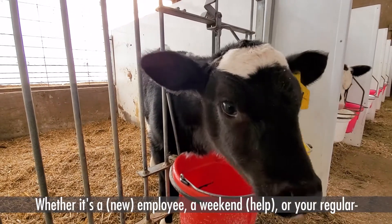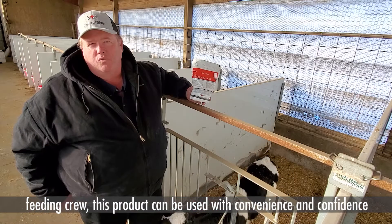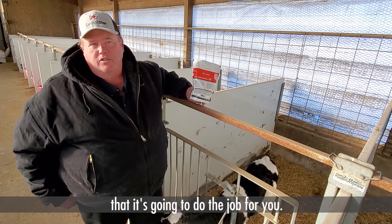Whether it's an employee, a weekend, or your regular feeding, it's a product you can use with convenience and confidence that it's going to do the job for you.